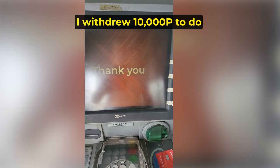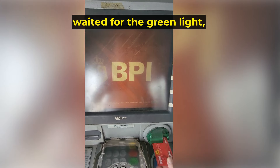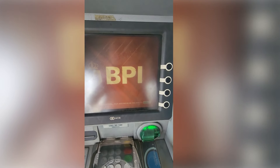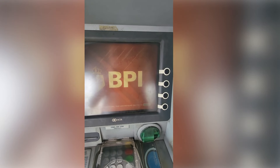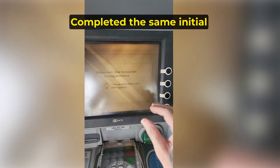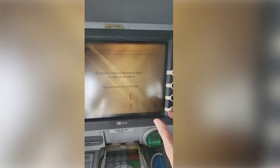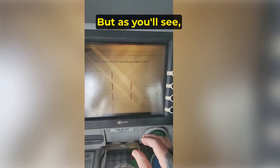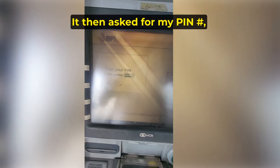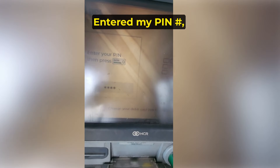So I got my card back, waited for the green light, and tried again. Completed the same initial steps as the first time. But this time I picked the preset option of 10,000 pesos. It then asked for my PIN number, which it didn't do the first time — so I knew this time it would work. I entered my PIN number and hit Enter.